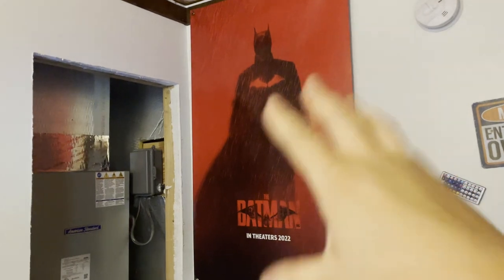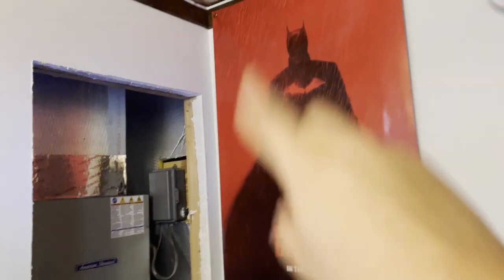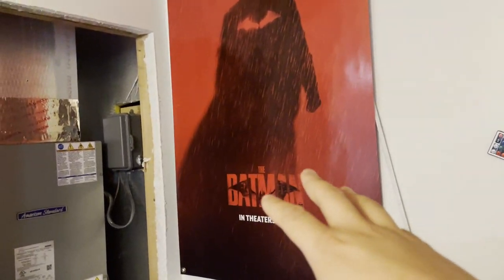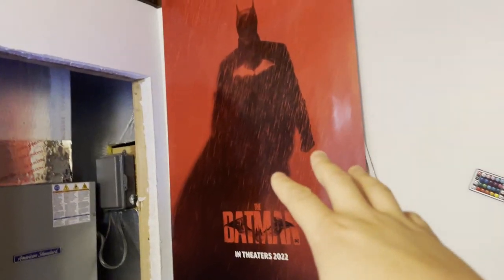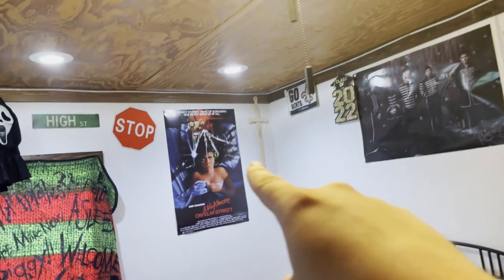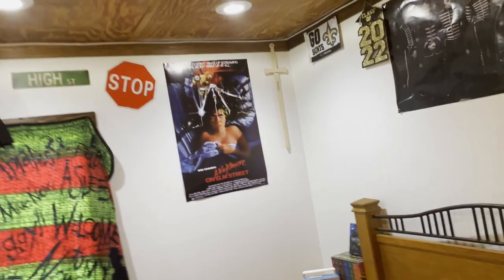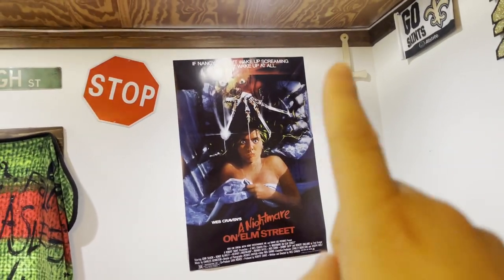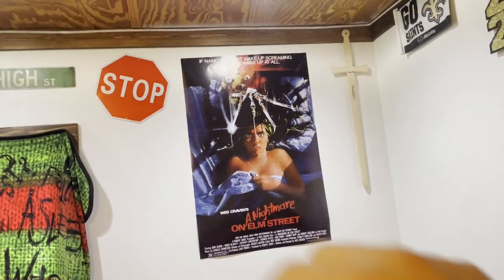Compared to the last bedroom tour video I did back in 2023, that poster right there is a Little Caesars promotional Batman poster my dad got for me — it looks really good. But it used to be right back over there. Now I replaced it with a Nightmare on Elm Street poster I got from Hyperspace Toys, so I swapped the posters around.